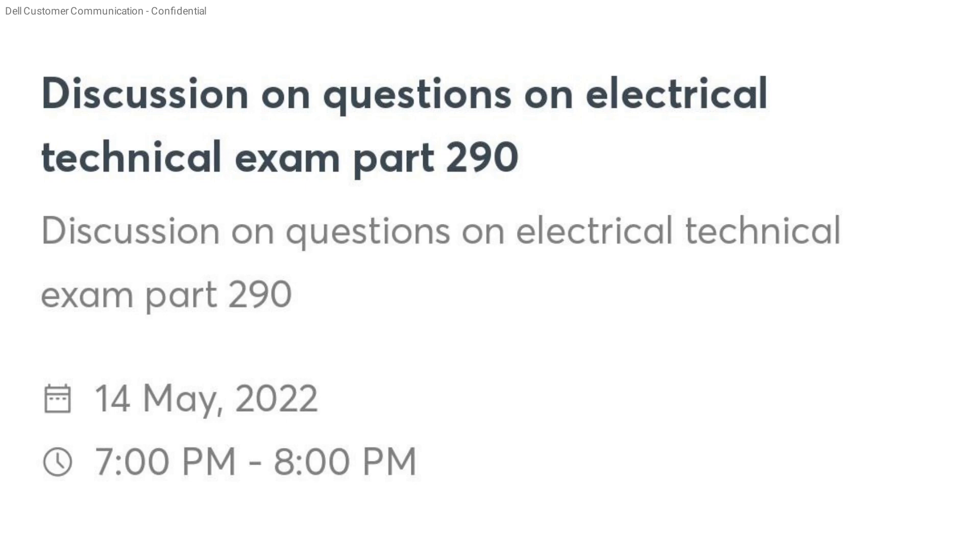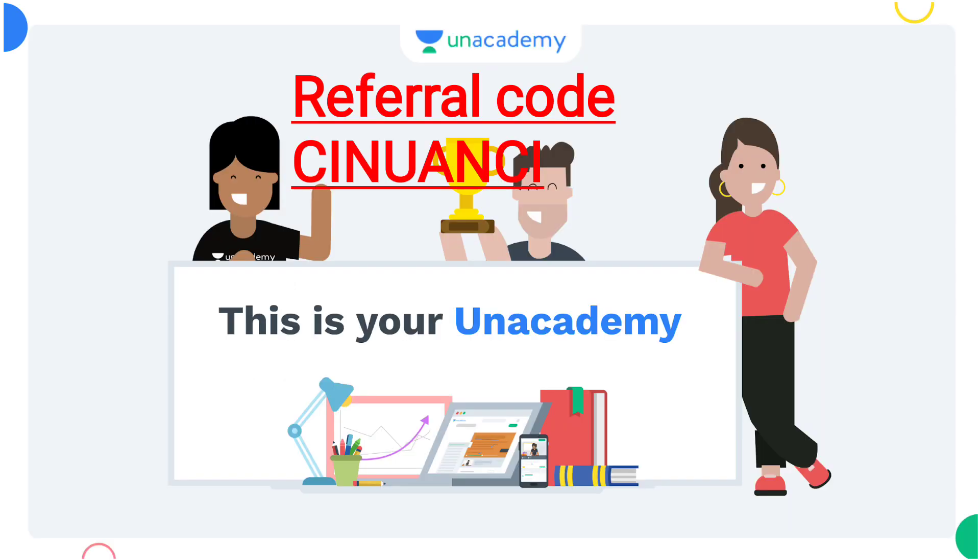Okay. We will be able to receive a class for 7 hours. We will be able to discuss the questions we have at the JE level. Click the link with the referral code and you can use it in the live class. Now let's look at the testbook from the last class and look at the other questions.